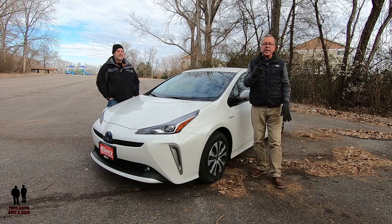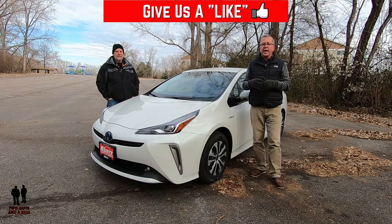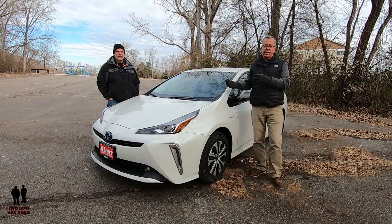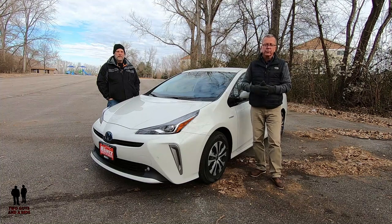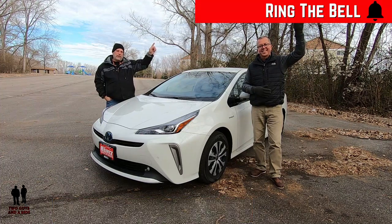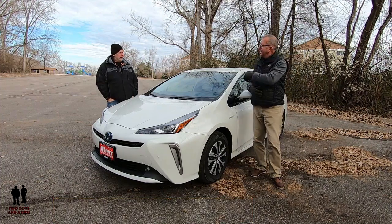But before we do, if you want to keep up to date with all the new cars, trucks, and SUVs, and you like cool collector cars and want to know about all the new technology built into these vehicles, take a minute to hit that subscribe button below and the bell notification so you never miss a video. What do you say, Nathan? Let's go for a ride.